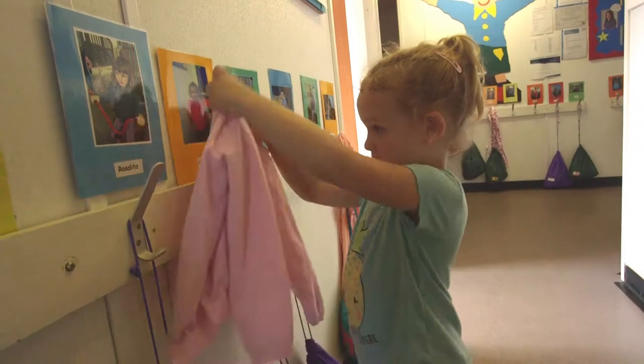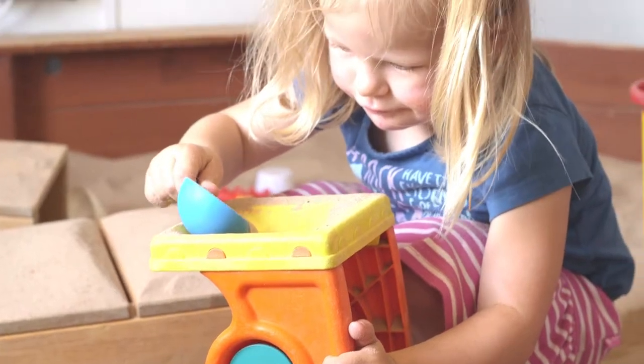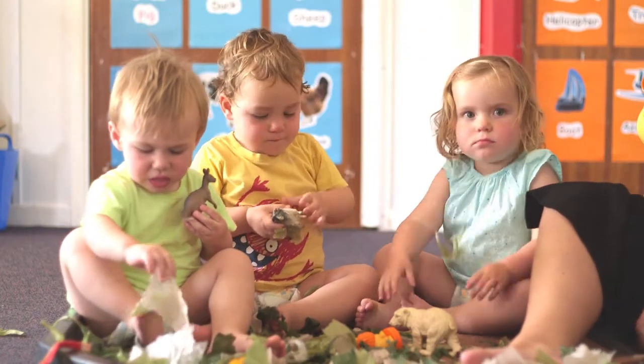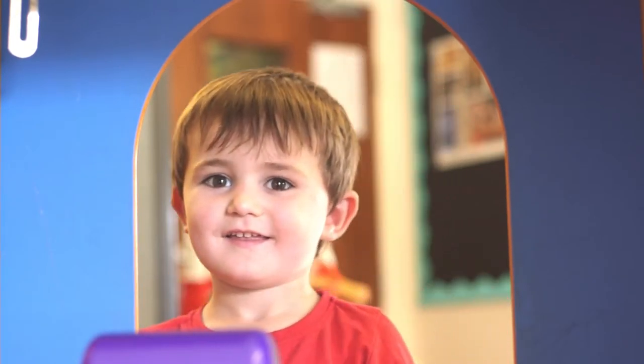So how will your little one's day start? Well, we have three age-appropriate rooms, ranging from three months to five years, and each one is full of all the toys, activities and goings-on that'll keep your little one entertained for hours.